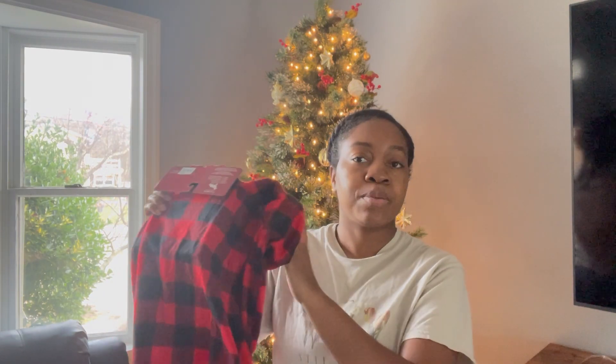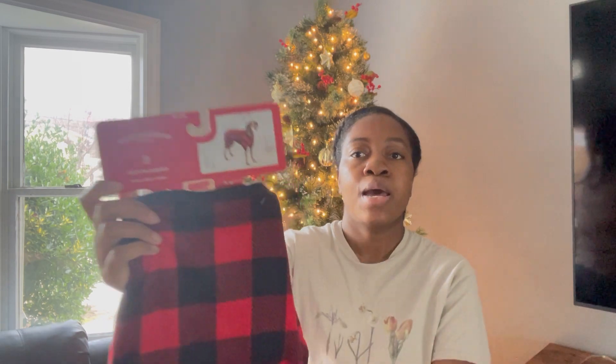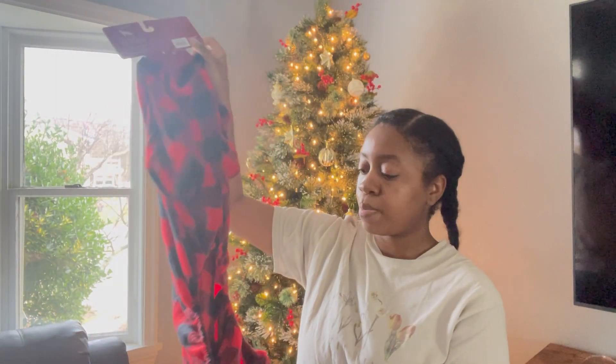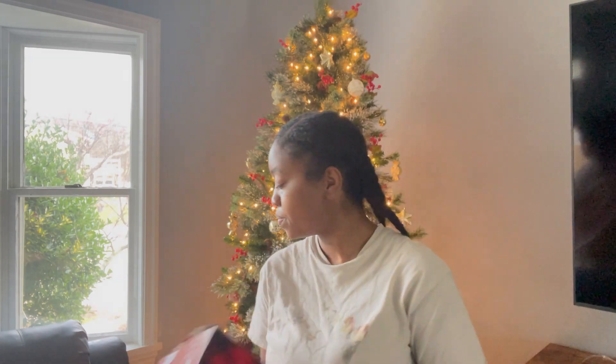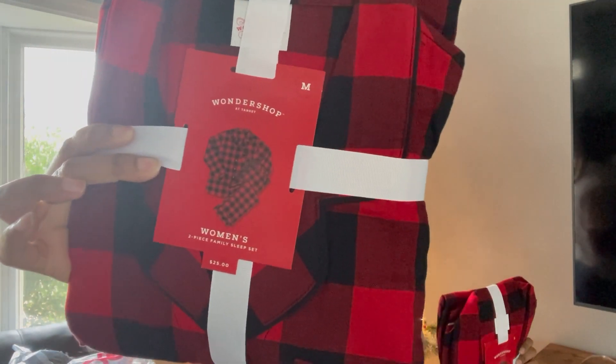Next I'm going to do Target. I ordered some matching pajamas for me, my boyfriend, and my dog. It's the same pattern for everybody — this is the dog one, he's extra large because he's fat. I'm not sure how I'm going to get him dressed in it, but normally I put his harness on by grabbing his legs, so it should be the same thing. Same thing for me and my boyfriend — a long sleeve top and bottoms. These were going to be on sale during Black Friday for like $7 each.